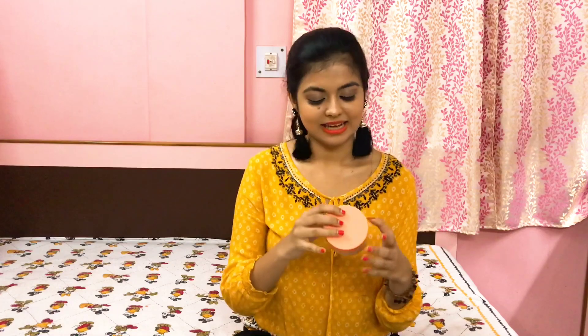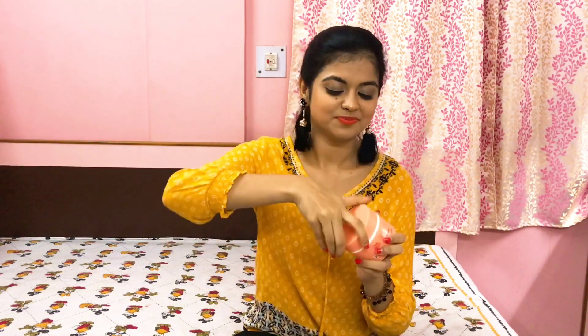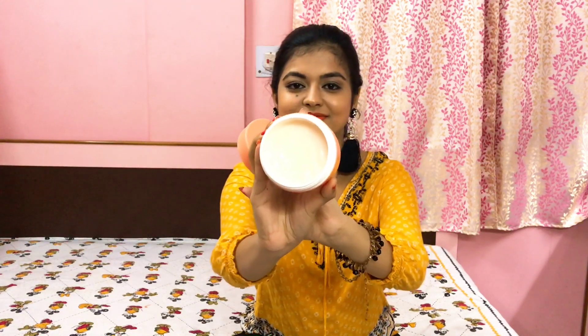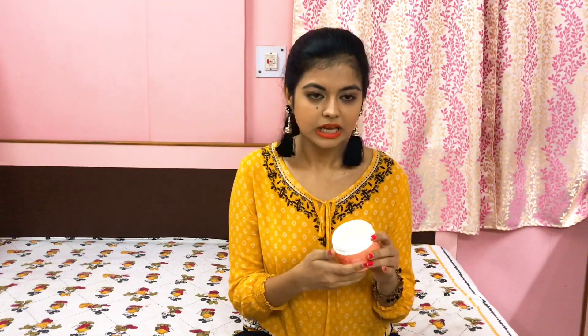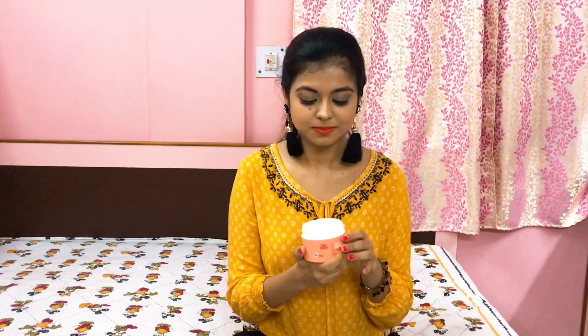Next up I have a hair mask and that is Wella Professionals Invigo Nutri-Enrich with Goji Berry. This product is love — it smells so amazing. It's not very expensive for the amount of product it has. Hair masks are also very important, and this is something really very good for hair growth. If you want soft and shiny hair, or if you have problems with a dry scalp or dry hair, then you can definitely try this out. I think Wella hair products are really very very good and this is one of my favorites.